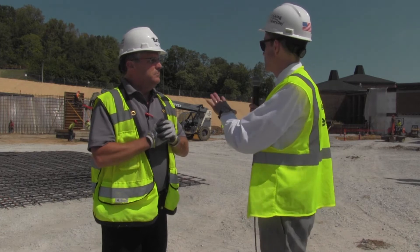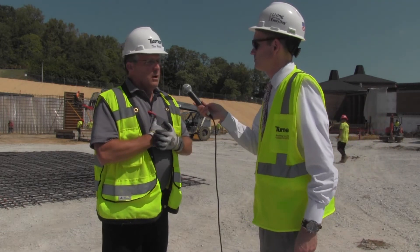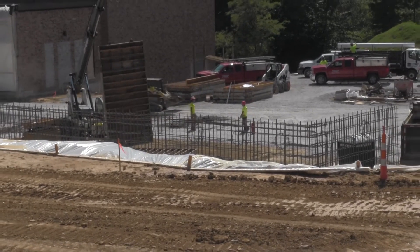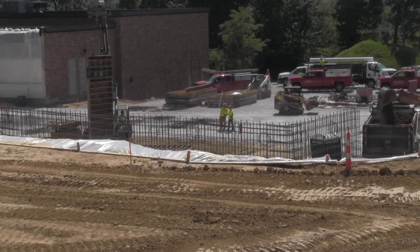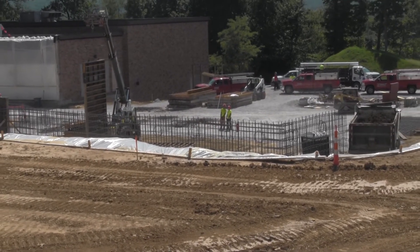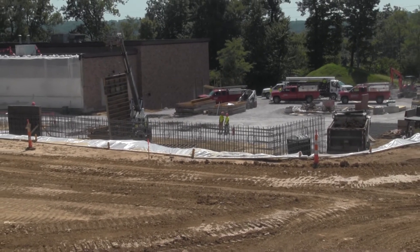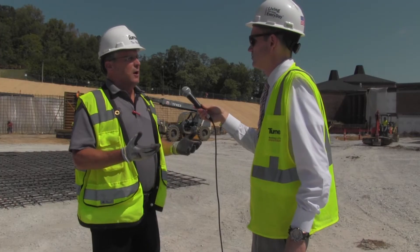So how long will this process that we see going on here take? Well, the whole foundations and footers thing is going to take another month at least. There are some other foundations over here close to the building that we still have to get in. But you'll actually see us start what I call going vertical sometime around that first week in October, which is setting columns for the structural steel.